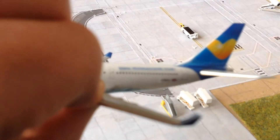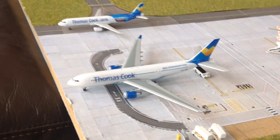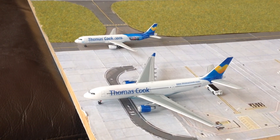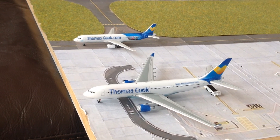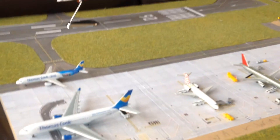Yeah, this is going on eBay for about £45. Keep an eye on my eBay — it is potboys — or keep an eye on my Instagram, I'm sure I'll post it on there. If you don't know what my Instagram is, it is lefends.